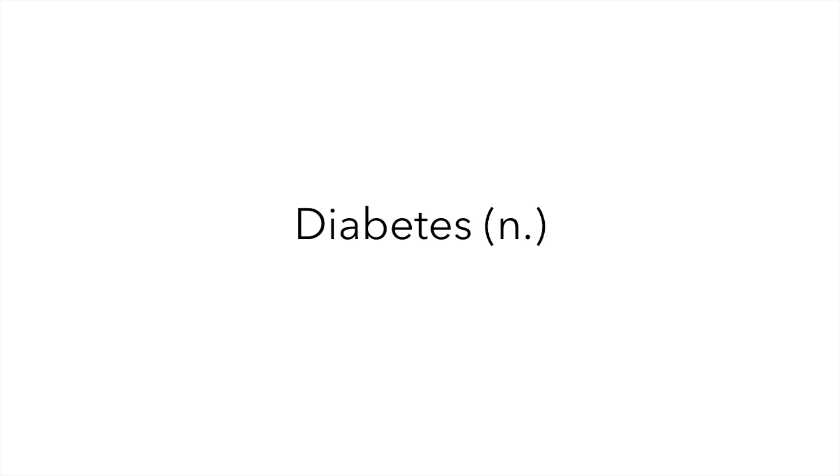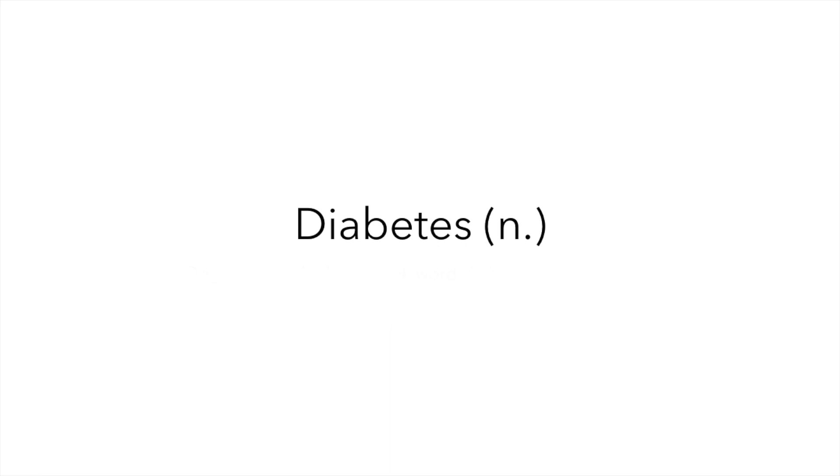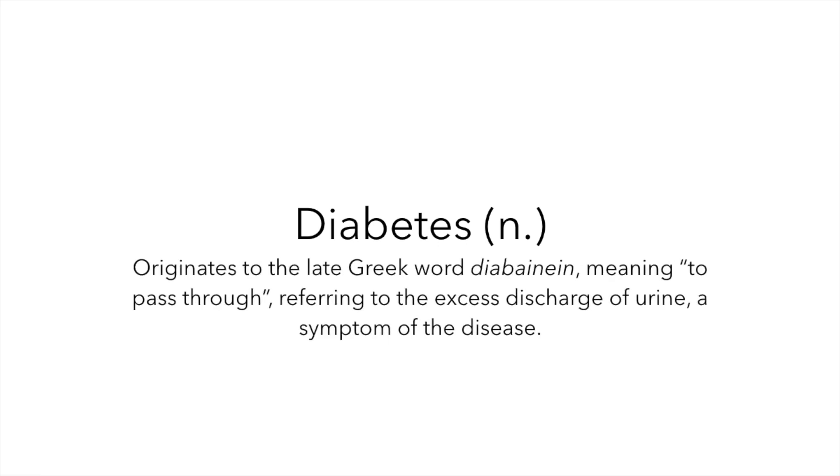So what even is diabetes? It's a word that most of us have heard of, but many don't understand. Diabetes is defined as a disease in which the body has an impaired ability to produce or respond to the hormone insulin. The word diabetes comes from the late Greek word diabonean, which means to pass through, referring to the excess discharge of urine, which is a symptom of the disease.